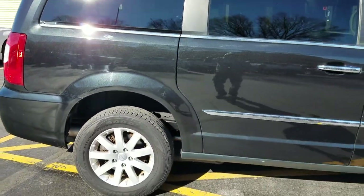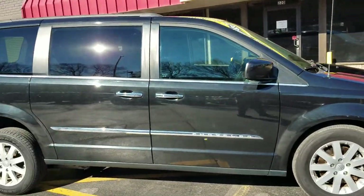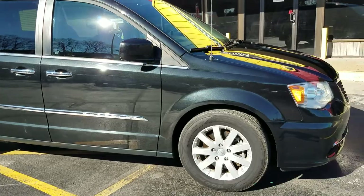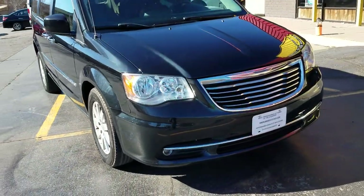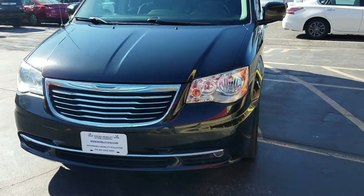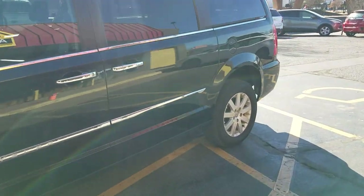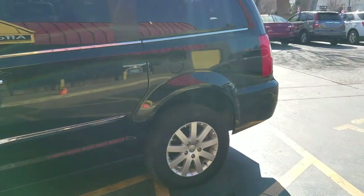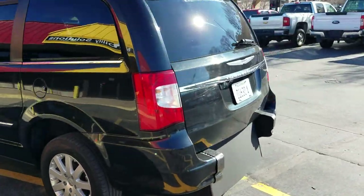The tires are all between six and seven thirty-seconds of tread — they're not brand new but they still have a lot of tread left. Tinted windows in the rear. As I do a walk-around, it is very clean and very well taken care of. I'm not saying it's perfect, but I'm having a real hard time finding a dent or a scratch on this van.